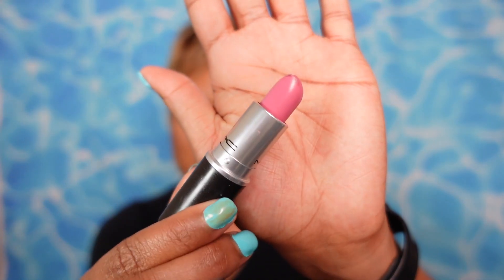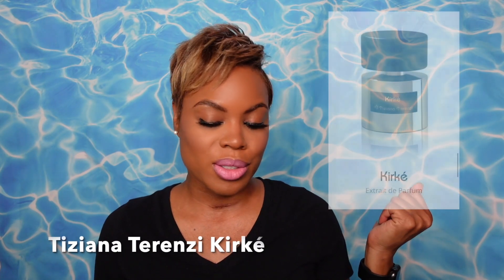Before we get into it, lipstick of the day — we went with an oldie but goodie, this is the Color Snob, a very mauvy pink. I really like it and it makes my eyeliner pop. Fragrance of the day: I'm wearing a sample from the house of Tiziana Terenzi — this is the fragrance Kirkia. It lasts, it's a summer scent, I'm still playing with it. And since I brought up the eyeliner, this is from Urban Decay, the 24/7 Glide-On Eye Pencil in the shade Deep End.